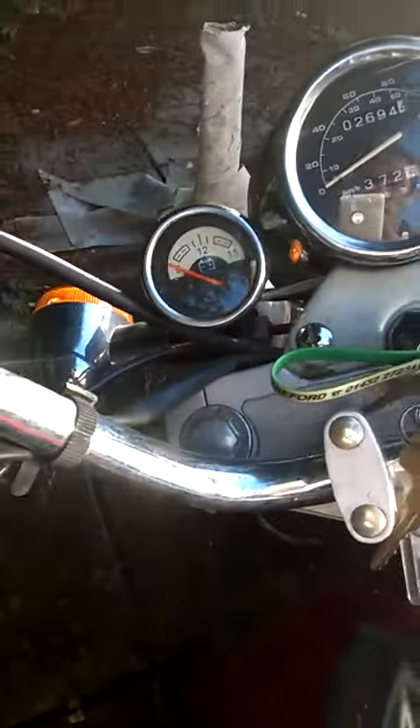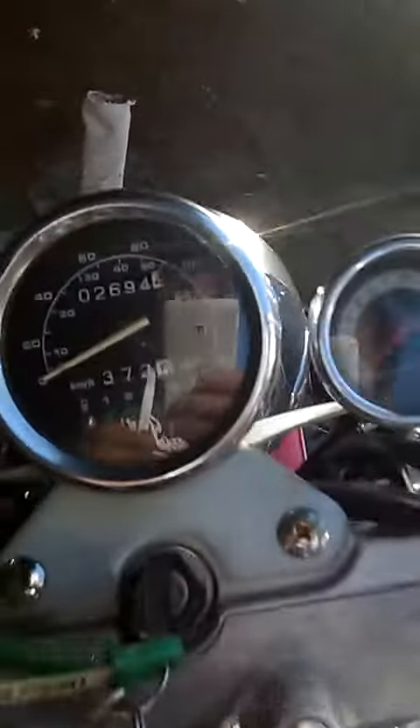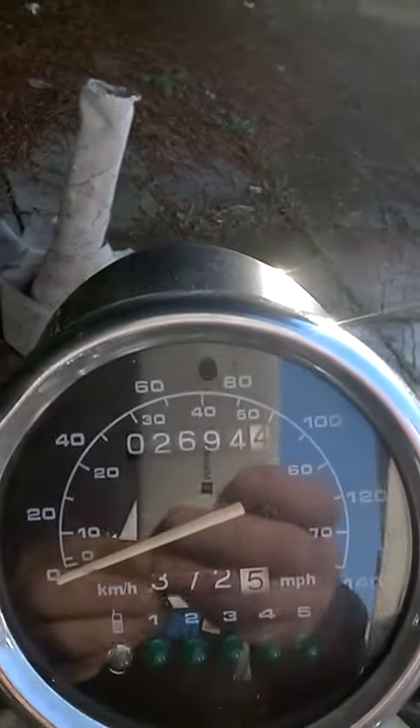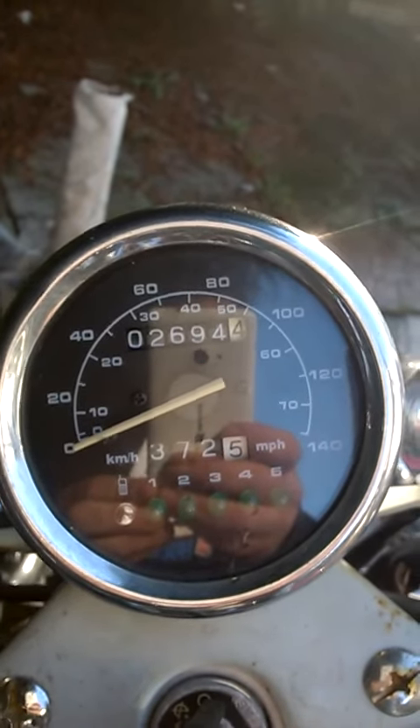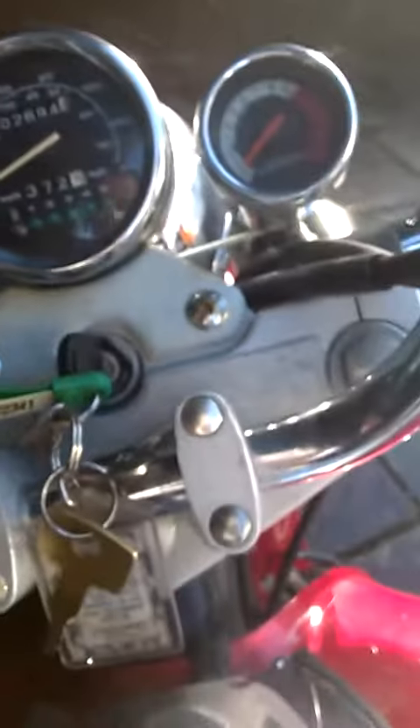We'll just kick it over - hold the clutch in and see the mileage. Less mileage than I thought: two six nine four. Clutch is going to be held in.